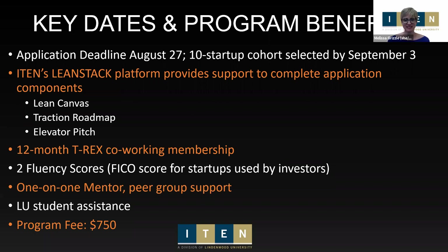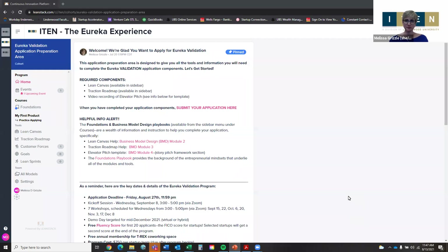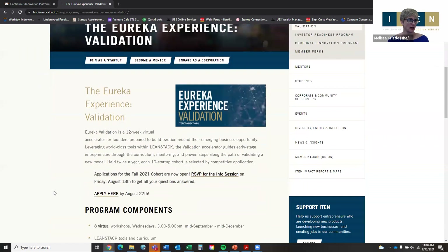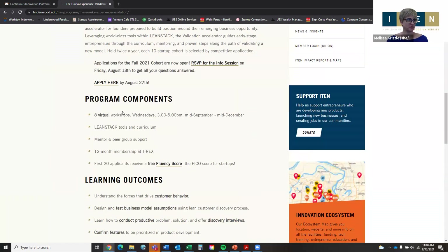Now let's jump over to the platform. The easiest way to get started, if you're not already in a LeanStack program, is to go to our website i10connect.org. That will take you to our homepage within the Lindenwood website and link you through to the information. Right on the homepage is the validation link, where you can find more information about the workshops, and there's a big 'Apply Here' button.